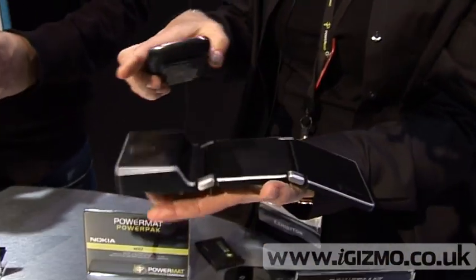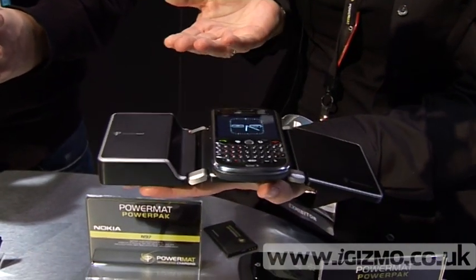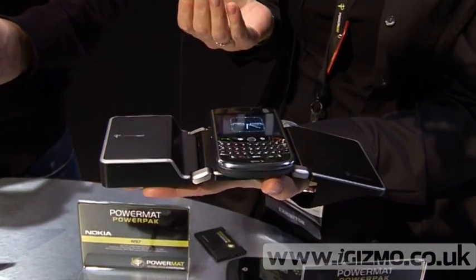How long can we expect that to last? This will last for up to four full device charges — it's device dependent, but four full charges means the average person could take this for the weekend and wouldn't need anything else. Besides phones, you can charge your Bluetooth headset, camera, and a variety of other devices.